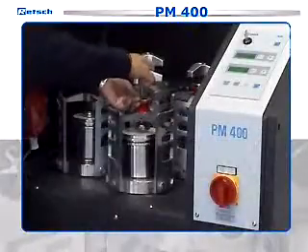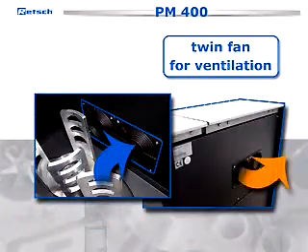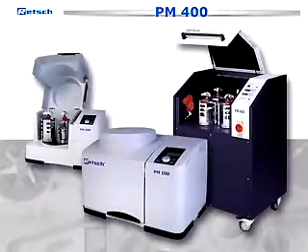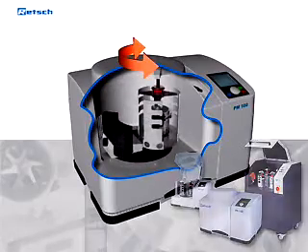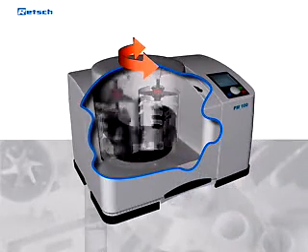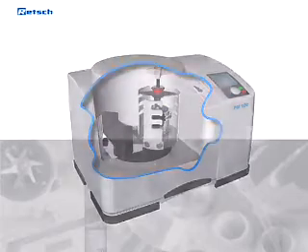The easily accessible grinding chamber of the PM400 is noise protected and provided with a twin fan for ventilation. As with the other PMs, a direction reversal can be switched on for an improved mixing effect and for loosening up the sample. The running and interval parameters can be programmed freely.